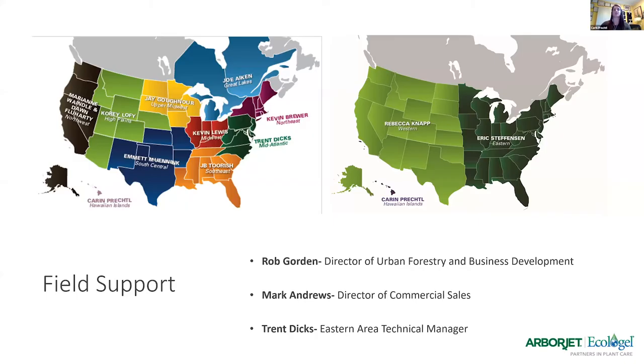Just some field support info. I know there are a few of you from all over. I obviously am the Hawaiian Islands rep, but depending on where you're located, you can reach out to your prospective rep. I know some people joined from Florida, so that might be Eric or JB, depending on who you've worked with. This map is on our website as well as all their contact info.